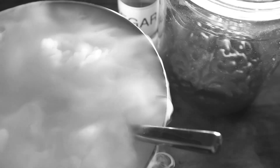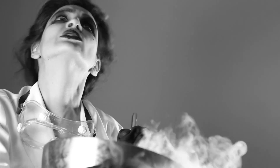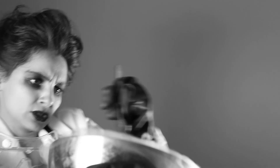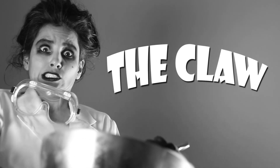So what's EDTA and where does it come from? Enter a dark laboratory where a mad scientist combines ethylene diamine, formaldehyde, and sodium cyanide to create an ingredient named ethylene diamine tetraacetic acid, or EDTA, better known as the claw.